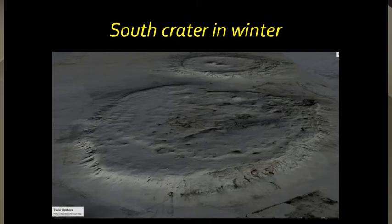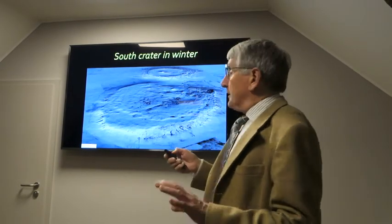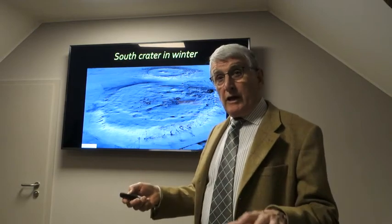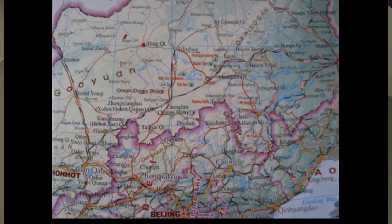They say this is volcanic — everybody says it's volcanic — because it's true, it is in a volcanic field. It's a very volcanic area of China. This is where it is, where the two dots are, and the bigger dot is Abagqi, and this is at the edge of the Abagqi volcanic field.